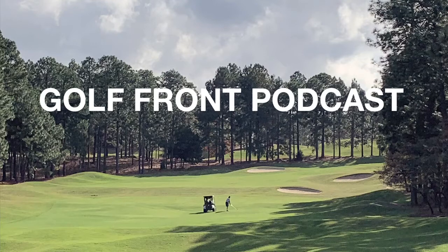Hello and welcome to episode number 31 of the Golf Front Podcast. My name is Brett Bevilacqua. I'm a realtor with Carolina Property Sales in Southern Pines, North Carolina. Every Monday I release a new episode profiling one of the over 60 fantastic golf courses located in the Sandhills of North Carolina. This is the place to live if you live to play golf.